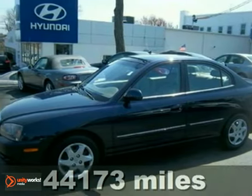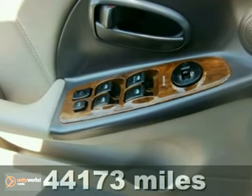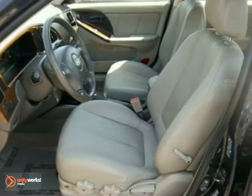If you demand the best things in life, this terrific 2006 Hyundai Elantra is the gas saving car for you. It's an amazingly fuel-efficient vehicle, so no longer will you break the bank when you pull up to the gas pump.